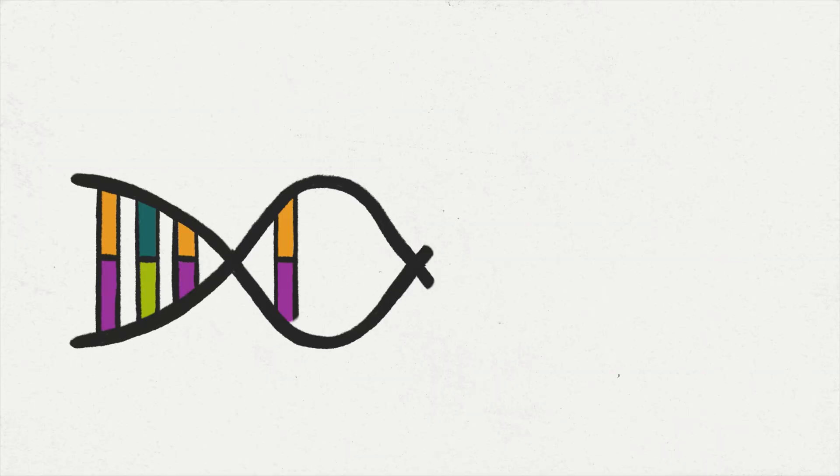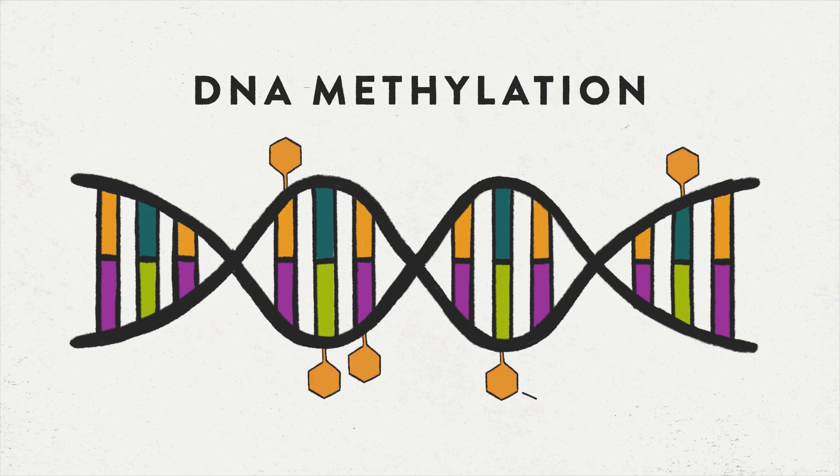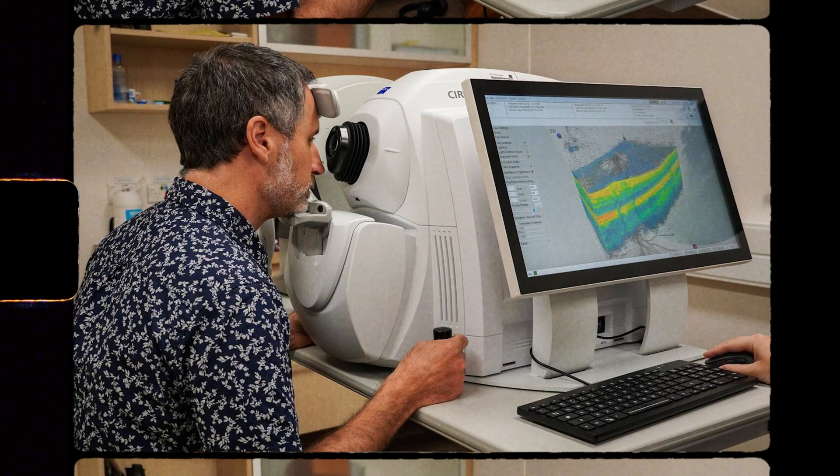Dunedin Pace, like other ageing clocks, reads patterns of DNA methylation — chemical tags that accumulate on our genes as we age. But what makes Dunedin Pace different is its foundation in longitudinal data.